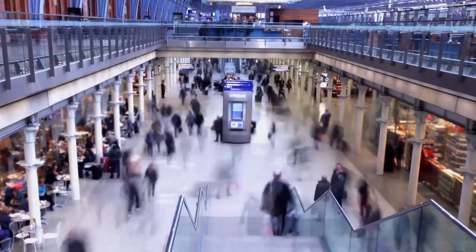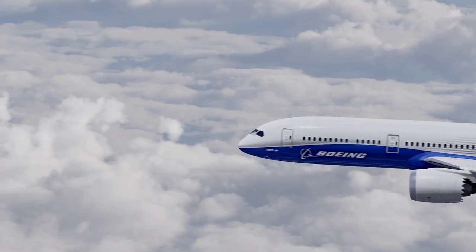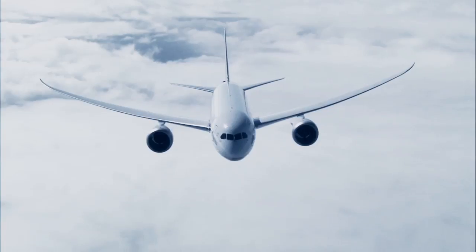Airlines run really tight schedules and operations and we hate disruptions. A lot of those diagnostics can keep them operating as efficiently as possible. For instance, in the flight deck, that data can help pilots with replanning during a flight.